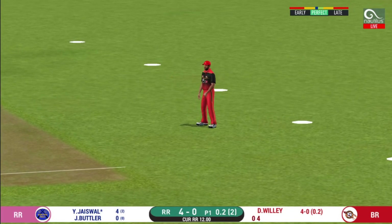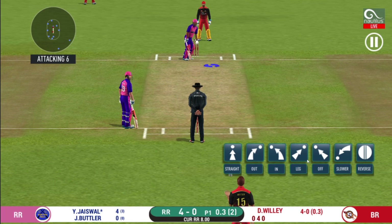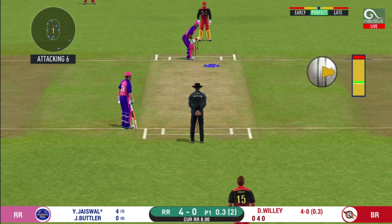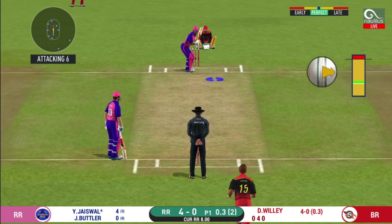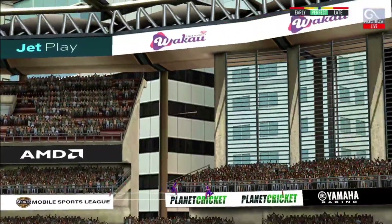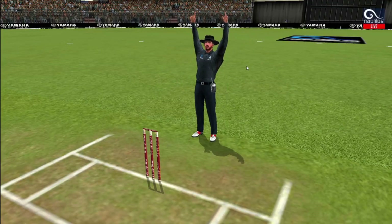That hits straight to the fielder. There is a fielder at cover. He has hammered that and it sails into the crowd for a six.